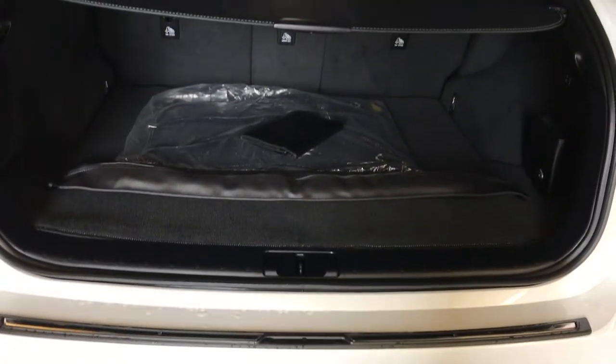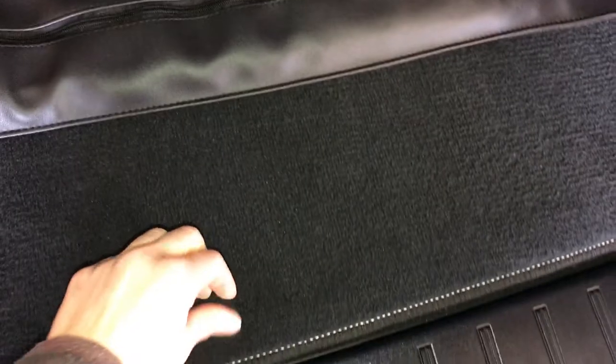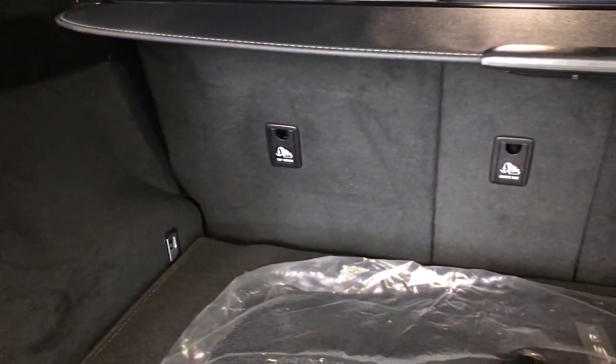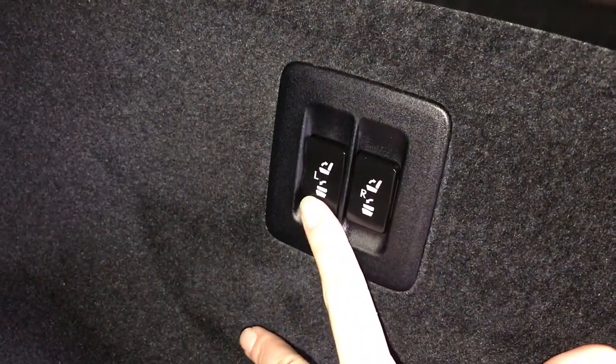The trunk height is adjustable. Spare tire and jack are located underneath the floor. Cargo cover is removable, there's a cargo net, filling carpet for the trunk area, and rubber and carpet floor mats for inside the vehicle. Hooks, trunk lighting that can turn on and off, power outlets, and your back seats can fold down. Power controls, overhead handle, automatic close button, and your lock feature.